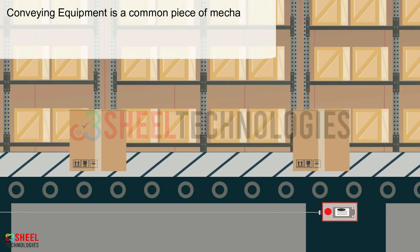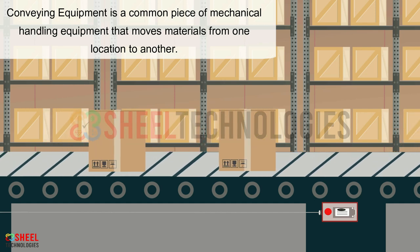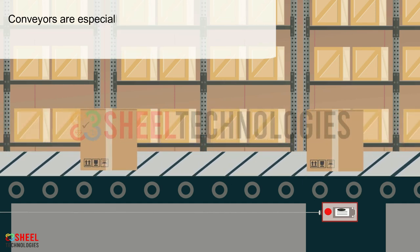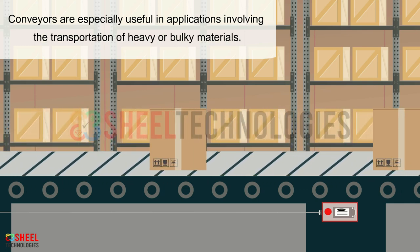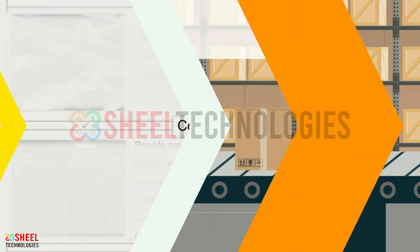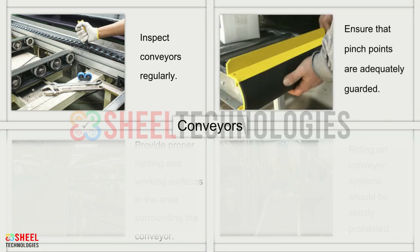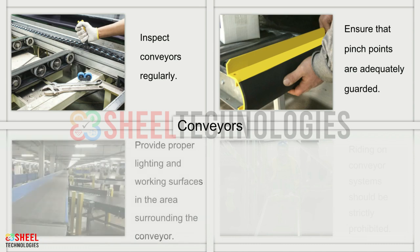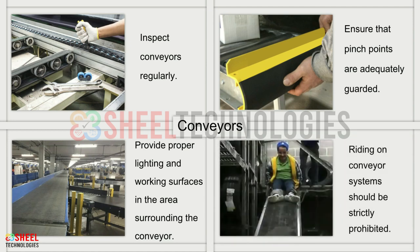Conveying equipment is a common piece of mechanical handling equipment that moves materials from one location to another. Conveyors are especially useful in applications involving the transportation of heavy or bulky materials. Inspect conveyors regularly. Ensure that pinch points are adequately guarded. Provide proper lighting and working surfaces in the area surrounding the conveyor. Riding on conveyor systems should be strictly prohibited.